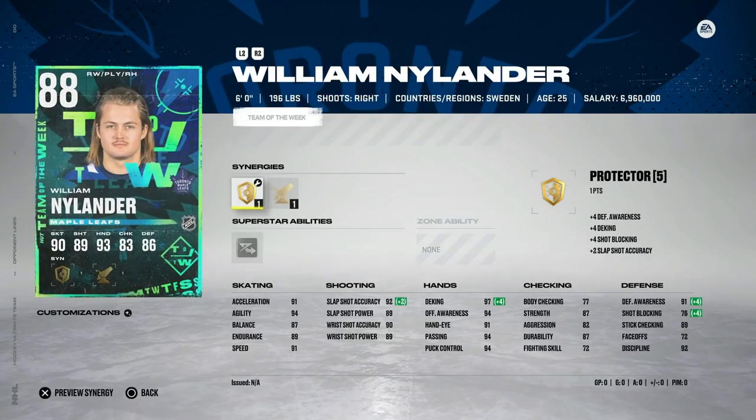Then we've got the 88 William Nylander with Protector and Booming Shot, which I really like. This is a pretty good right-handed winger with 91 speed, 91 acceleration, and 97 agility. Shot is above 90, deking's at 97, and defensive awareness is up at 91. This is a pretty well-rounded 88 overall winger. The 88s are going for pretty good value because they're not included or needed in any sets yet — that'll probably change when Team of the Year comes out, so this could be a nice buy.